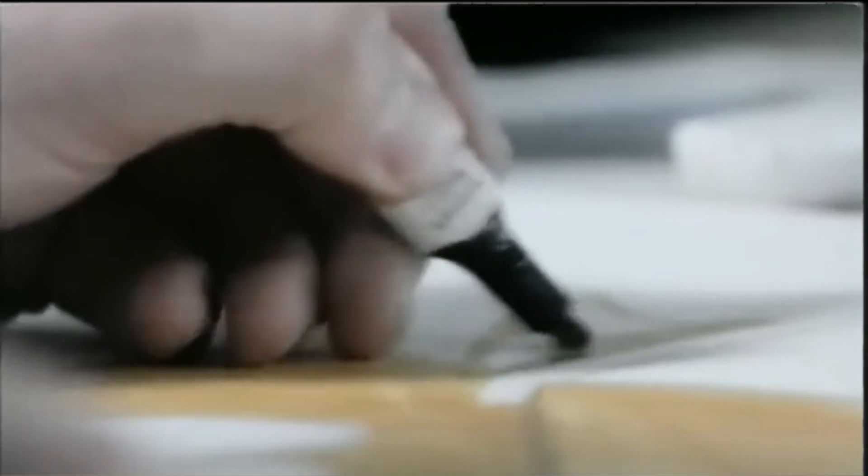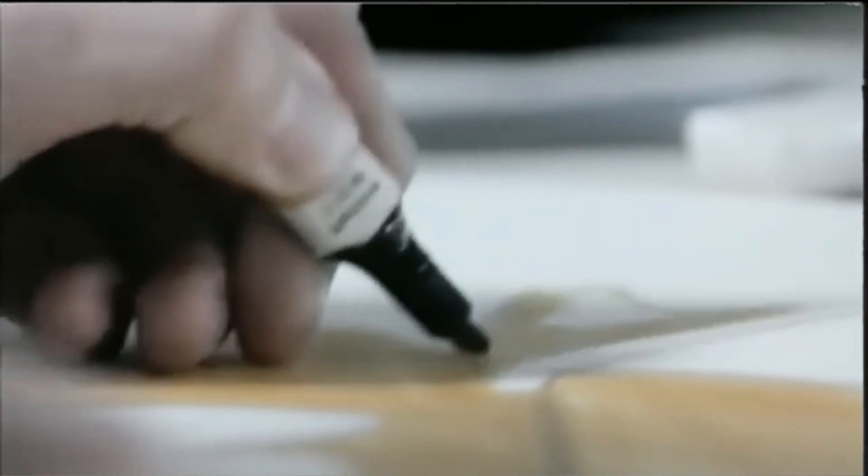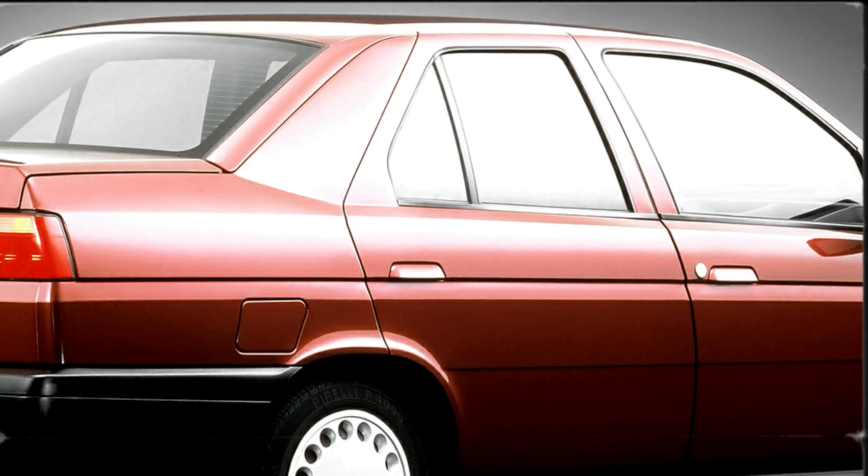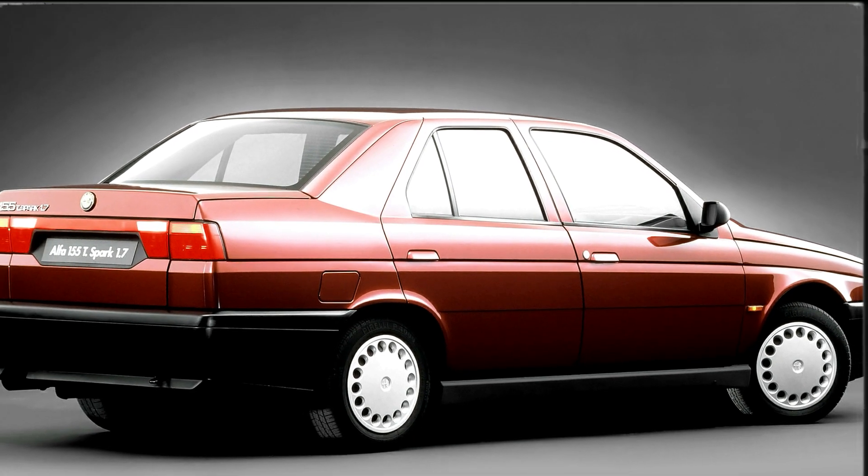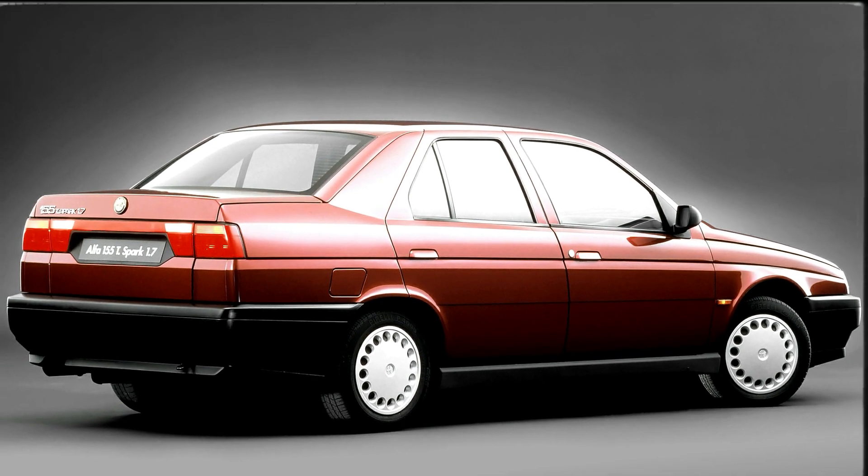Work on the 155 started shortly after Fiat's takeover of Alfa Romeo, making it the first completely new Alfa to be developed in this new era. Trouble is that it kind of showed.